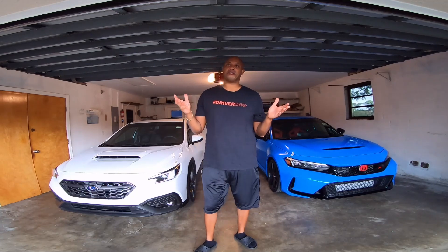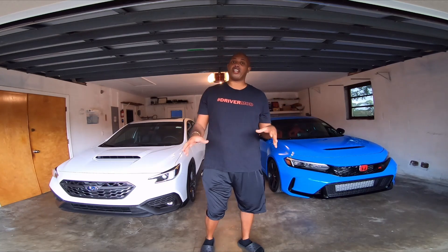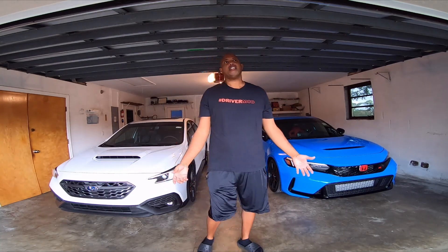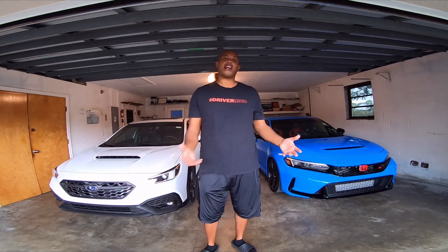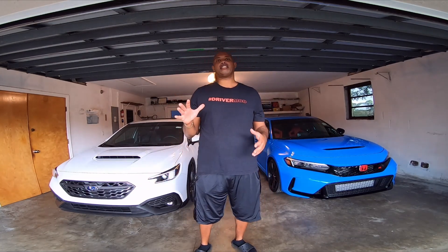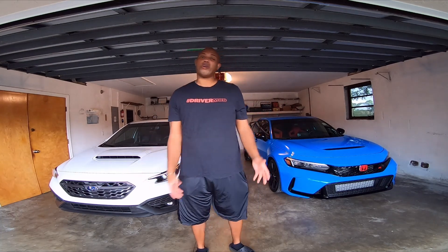Hey everyone, welcome back to the channel. I'm sorry I'm doing this video inside the garage — it's been raining for the past couple days in Florida, so we haven't been able to take the car out. I figured I'll do five things I dislike about my 2023 FL5 Honda Civic Type R.